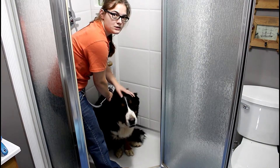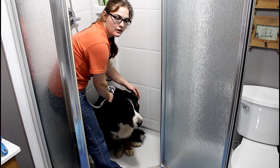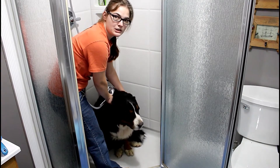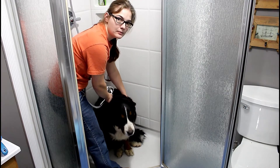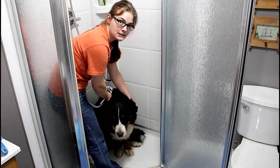Once we get Carrie into the shower — which is very easy compared to some dogs — we then have to wet her down before putting non-irritant shampoo on her.